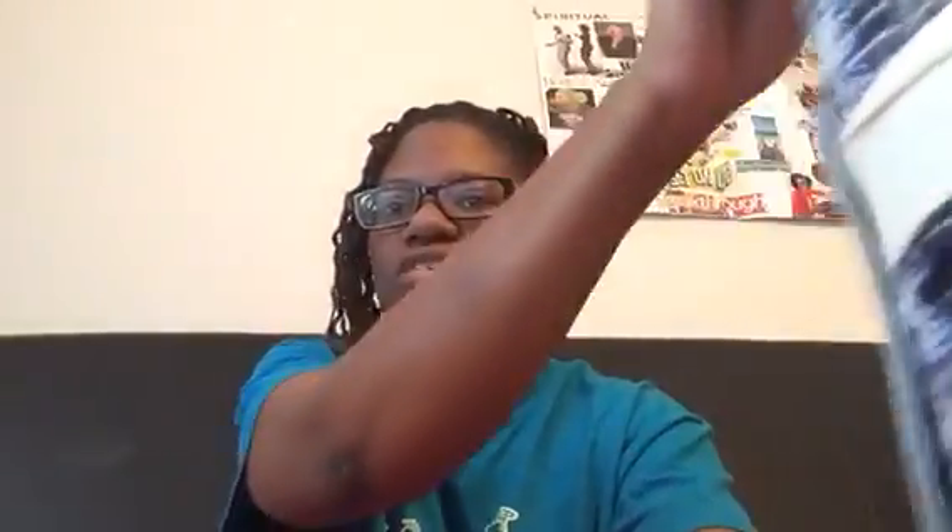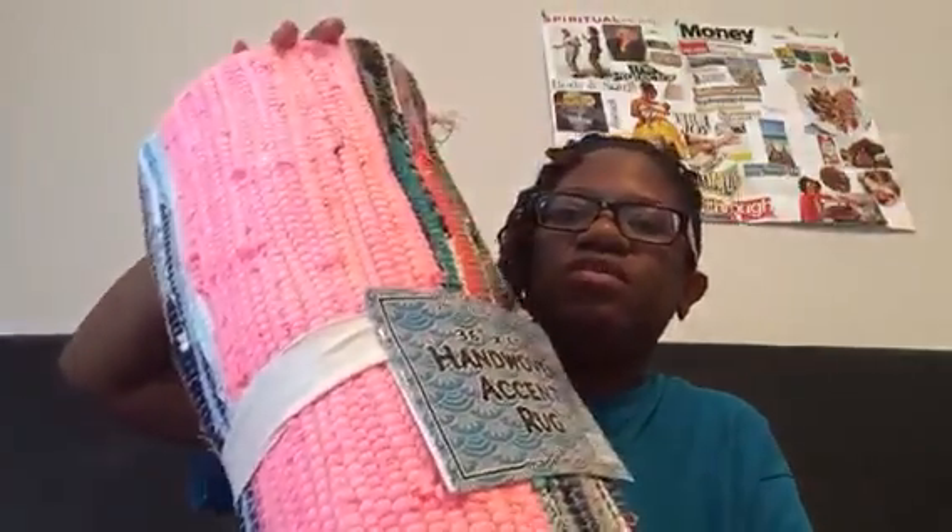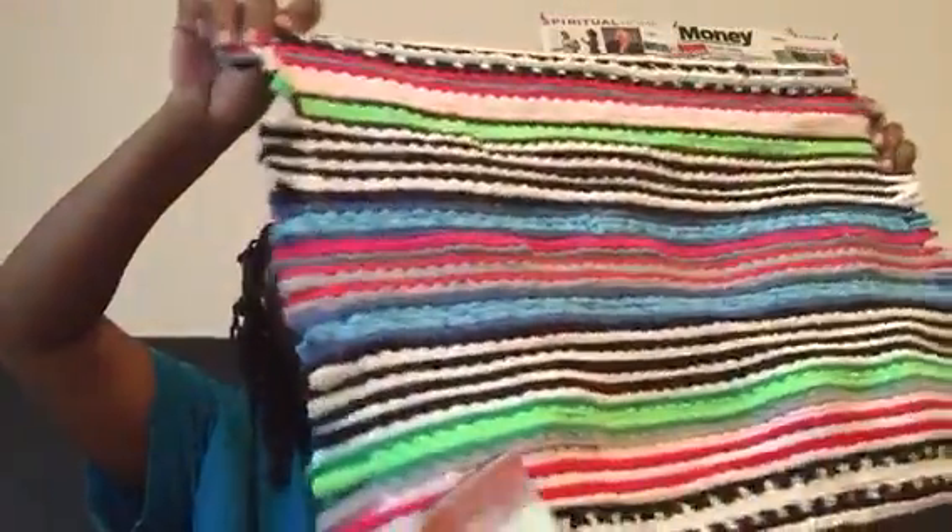I'm not sure if I showed y'all this rug that I bought at the end of December or in January. I don't know where I'm going to put it — I'm thinking my bathroom, not my son's bathroom because he's always peeing on the floor. Depending on how big it is, I might put it in my mud room. I just thought it was so cute, so I picked it up. And at Dollar Tree I picked this up, which is probably going in my son's bathroom.